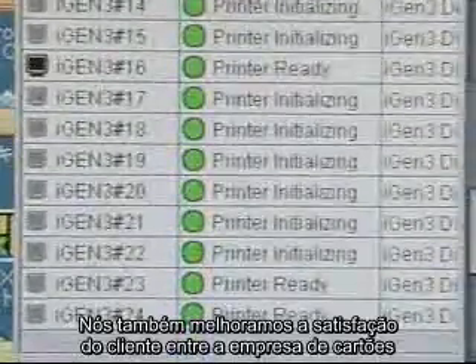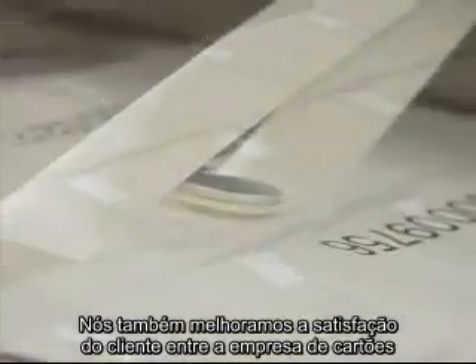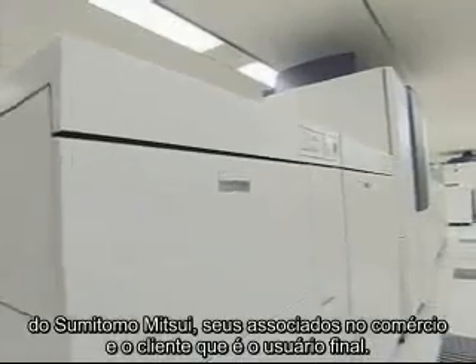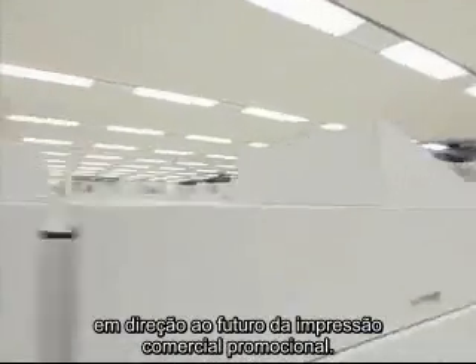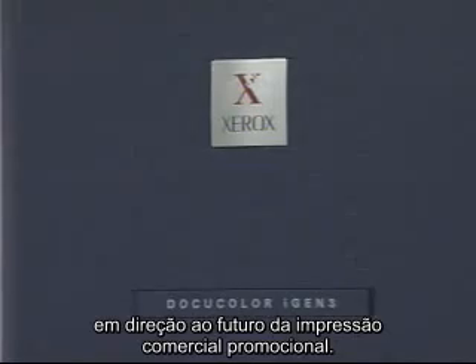We are also improving the customer satisfaction between Sumitomo Mitsui Card Company, its merchant members, and its end-user customers. At Jays, we think that we have delivered the most groundbreaking example of the future of promotional transactional printing.